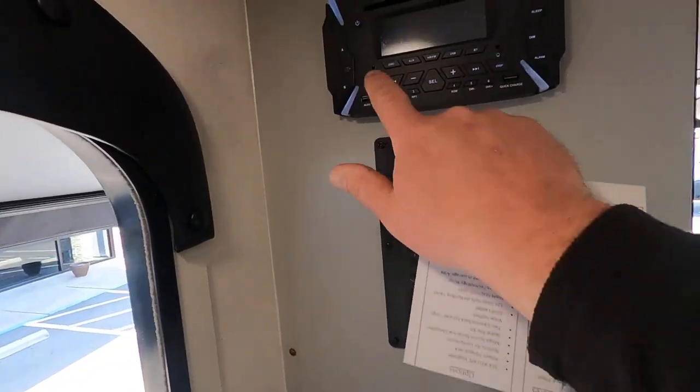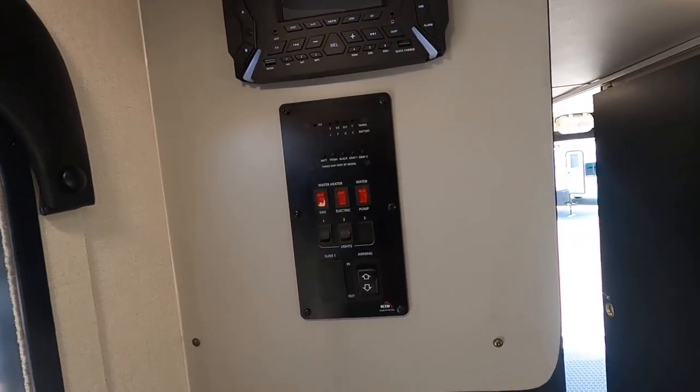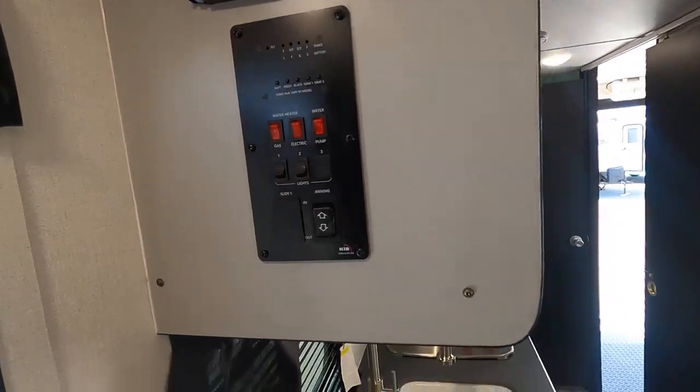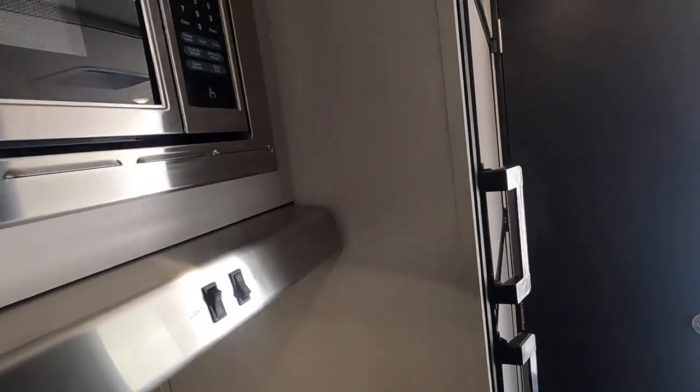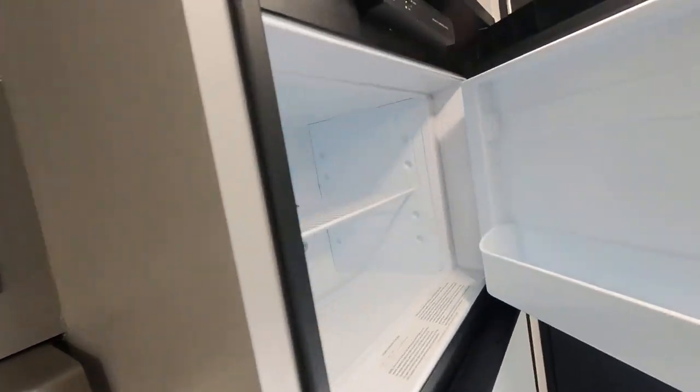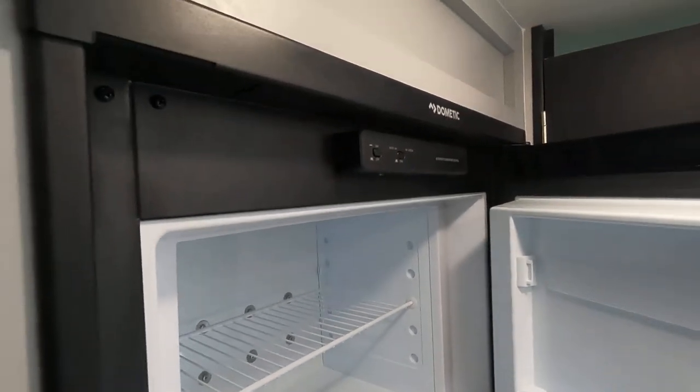In the kitchen there's a lot of counter space, a two-burner cooktop, and tons of storage down underneath. Your master control panel is up top here.